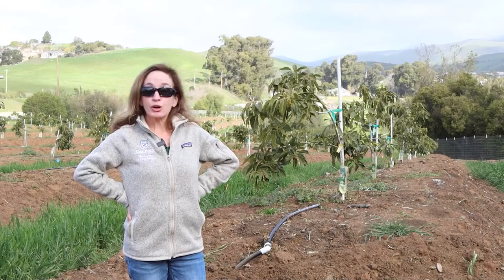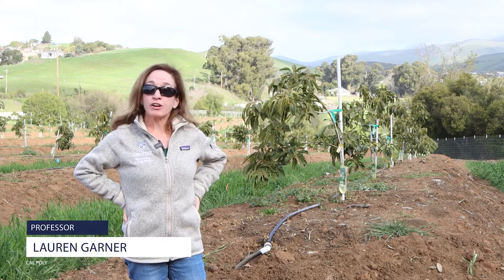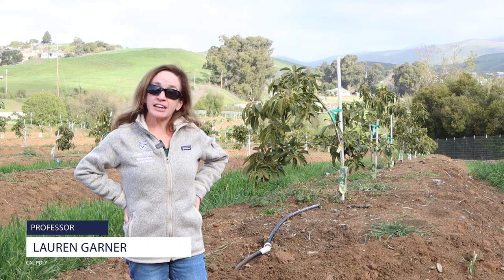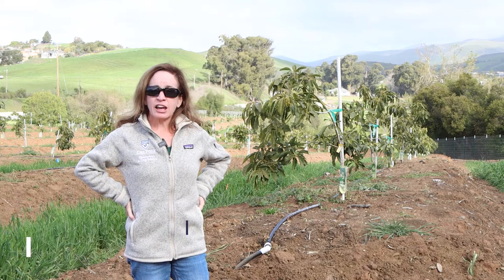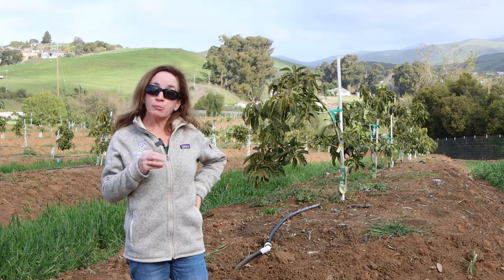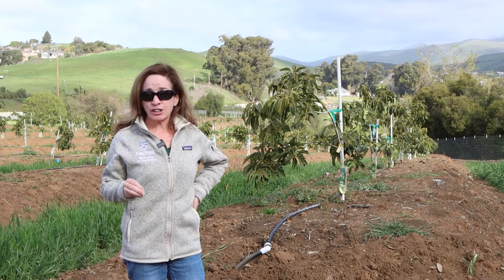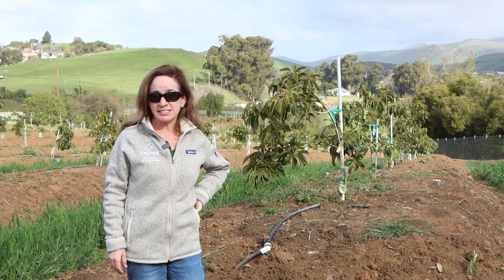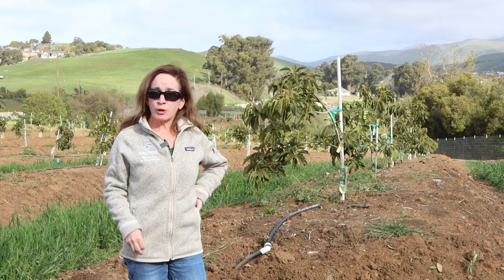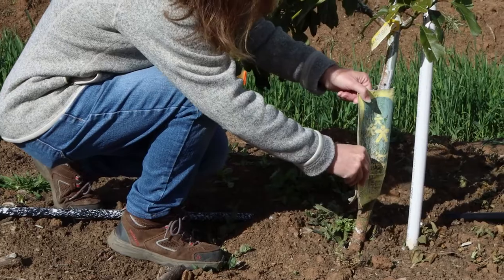Hi, this is Lauren Garner at Cal Poly and we are here at our rootstock trial that we are running with Patty, Mary Lou, and Peggy from UC Riverside. This is one of multiple sites where we are looking at the effects of these different rootstocks on Hass avocado trees. San Luis Obispo here is our northernmost site that we have going.